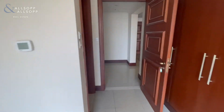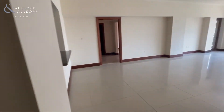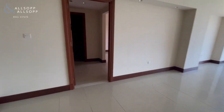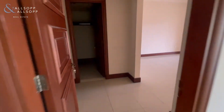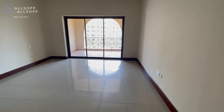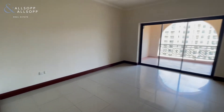Coming out of the second bedroom, if we go back into the living area and do a left, this leads on to the master bedroom. The master bedroom is attached to the balcony which has sliding doors access.